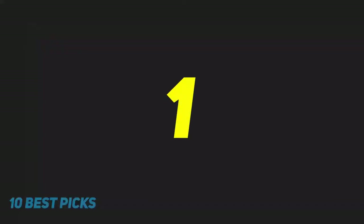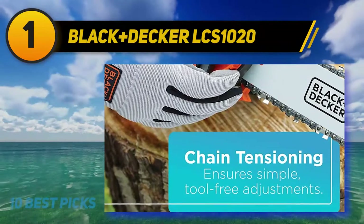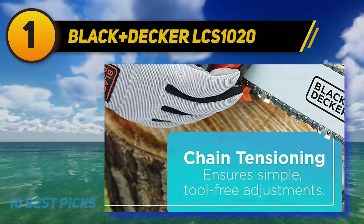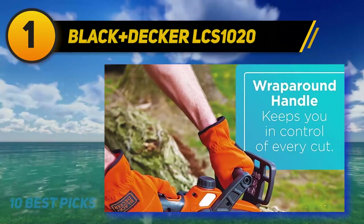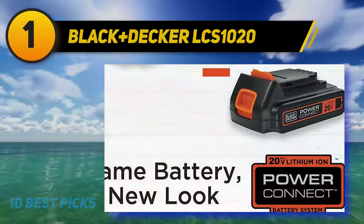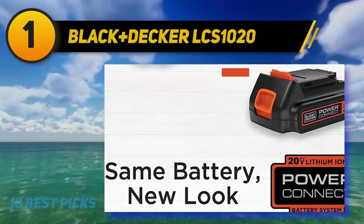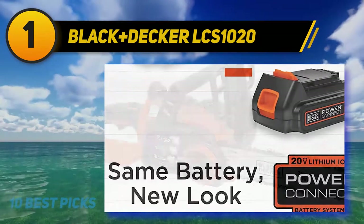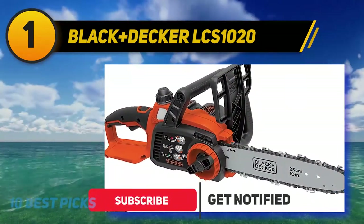And number 1: the Black+Decker LCS1020. When it comes to our overall pick, you really can't look much further than the Black+Decker LCS1020. This electric chainsaw is squarely aimed at the residential market and offers a highly effective trade-off between performance and value. Equipped with a 20V lithium-ion battery, this little machine has plenty of power to complete most occasional yard tasks.